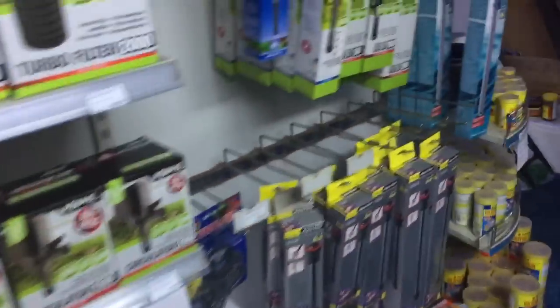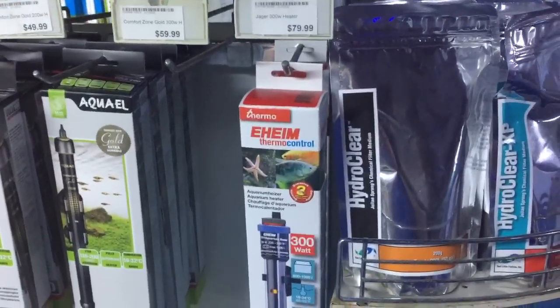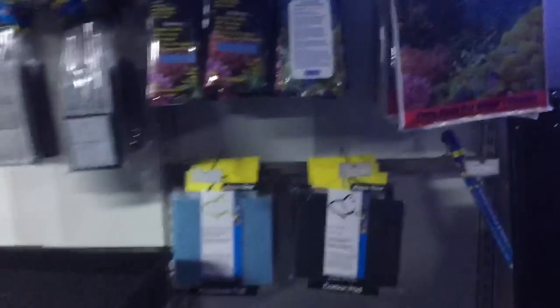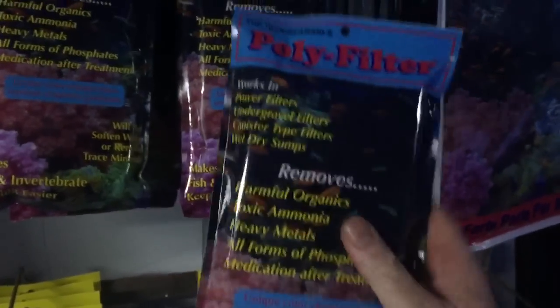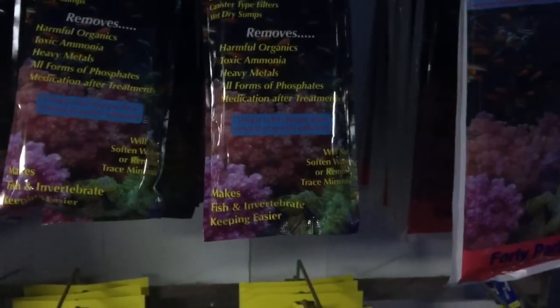We also have more economical chillers that are cheaper to run, and some of them don't run on gases. We have very economical heaters that heat a large amount of water for a small amount of power. We also have very good mechanical and chemical medias that help to adsorb and absorb anything impure out of water.